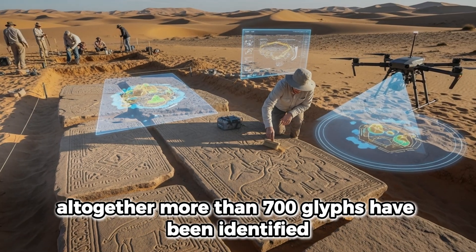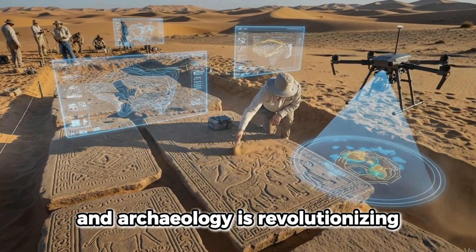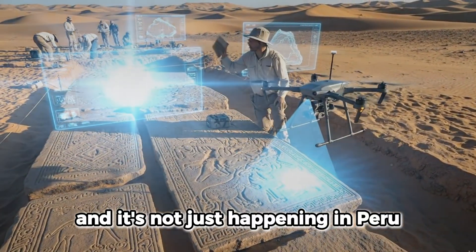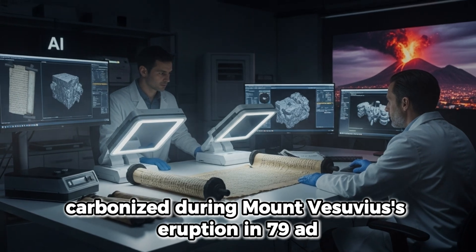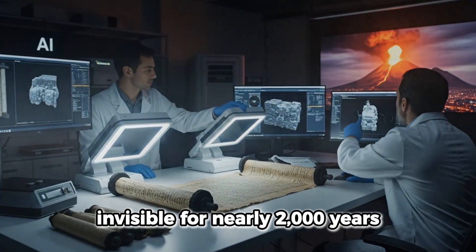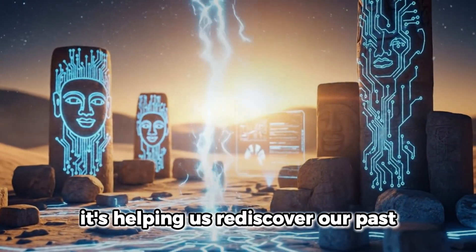Altogether, more than 700 glyphs have been identified, and experts believe many more are still hidden beneath the desert sands. The combination of AI and archaeology is revolutionizing what we know about ancient civilizations — and it's not just happening in Peru. The same technology is being used in the Vesuvius Challenge, where scientists are decoding ancient scrolls from Herculaneum, carbonized during Mount Vesuvius' eruption in 79 AD. By virtually unwrapping them with AI, researchers have revealed words invisible for nearly 2,000 years. All this shows how artificial intelligence isn't just transforming our future — it's helping us rediscover our past.